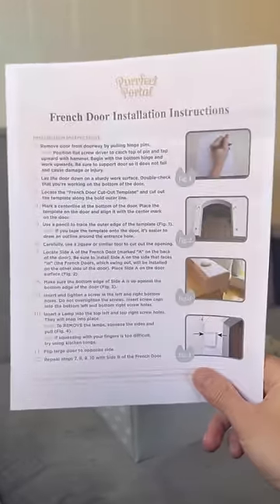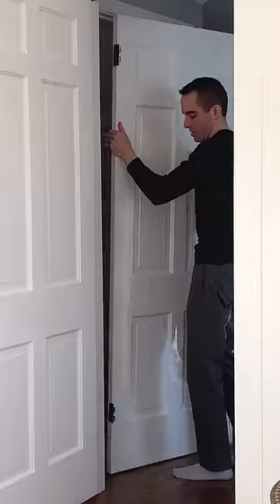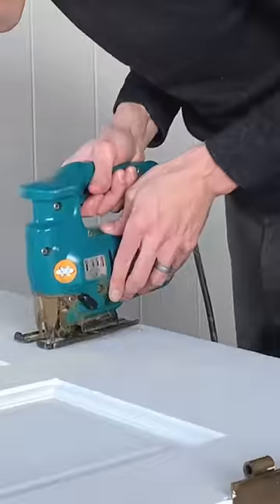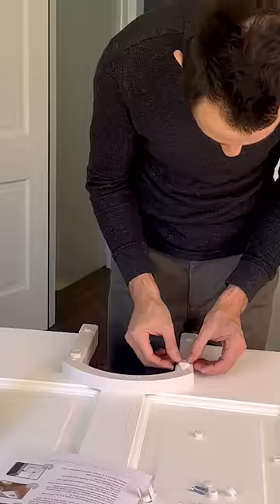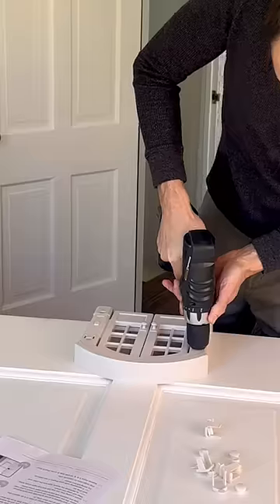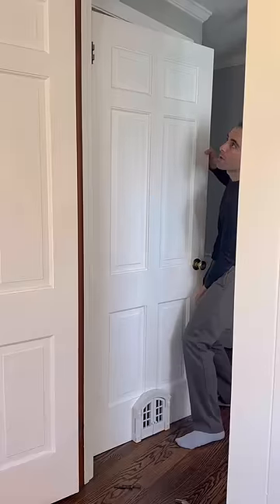The instructions that come with it look really straightforward, so I'm just going to jump right in. I got the door off the hinges pretty quick, traced the stencil, and cut the opening, which was easier than I thought. Next up I screwed in the back arch, popped in the caps, then flipped the door over and did the front arch. The installation was actually really easy.